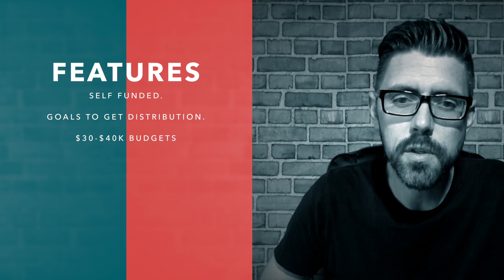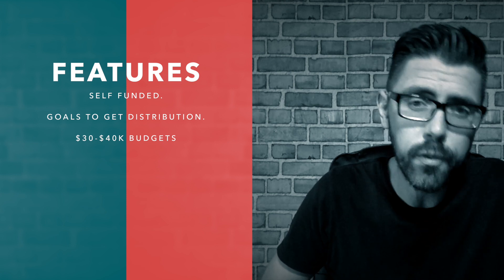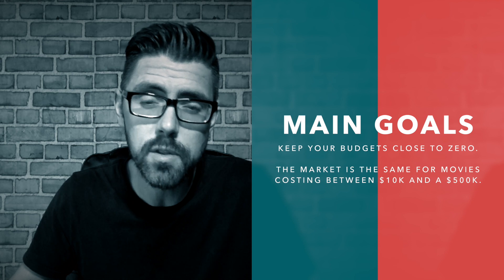We're going to take the assumption that you are self-funded and have at least $30,000 to $40,000 to make a movie. People from Hollywood might think you can't make a movie for $30,000, but I've done it and become profitable as a result. I'm learning that the closer you keep your budgets to zero, the more effective you'll be as an entrepreneur. The marketplace has very little difference between hundred-thousand-dollar budgets and $20,000–$30,000 budgets — the buyers are the same and you're competing for the same attention on VOD. So you want to keep your budgets very low.